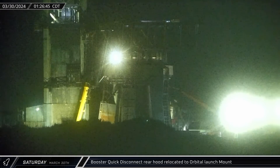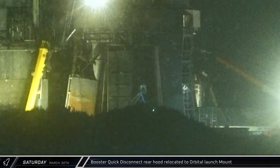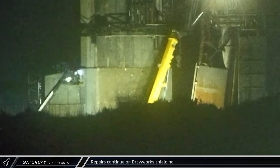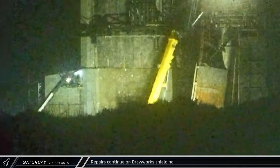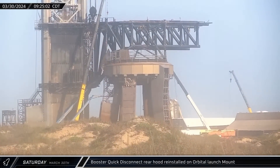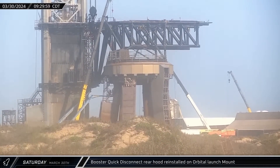On Saturday, with the repairs to the Booster Quick Disconnect completed, its rear hood was relocated to the orbital launch mount. Repairs on the drawworks housing continued through the night and the work was nearly completed by morning. The Booster Quick Disconnect rear hood was then lifted and reinstalled on the orbital launch mount.